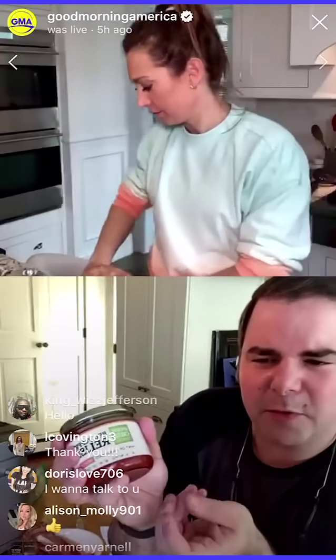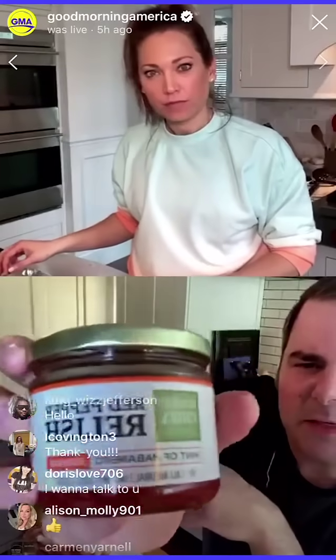I found these at Wegmans, and I went on their website right before I went on, and it turns out they have all these different types of relishes — it is so good. They have a regular cucumber relish, a chipotle corn relish, but this one is my favorite: it's a red pepper relish, and it comes in sweet, medium, and spicy, made with habaneros.